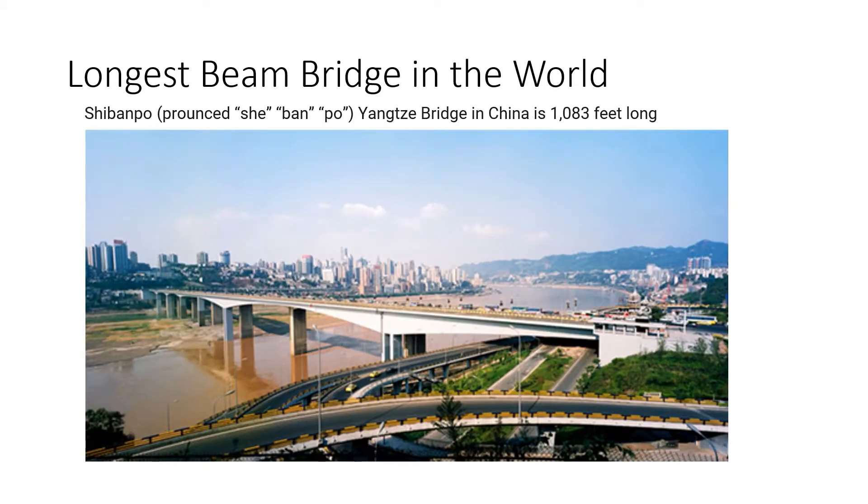Here's the longest beam bridge in the world: the Shibampo-Yangsi Bridge in China, and it is 1,083 feet long.